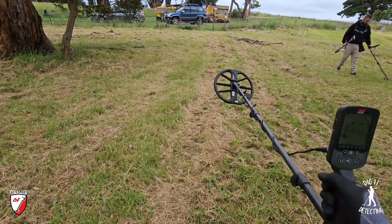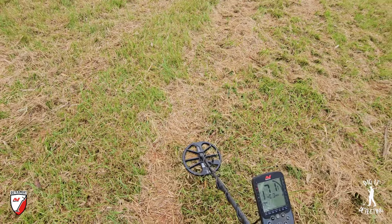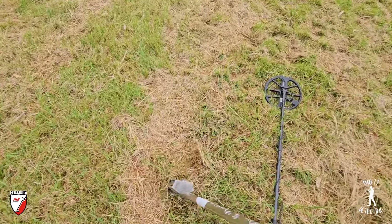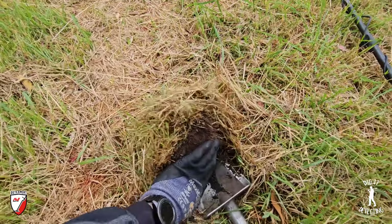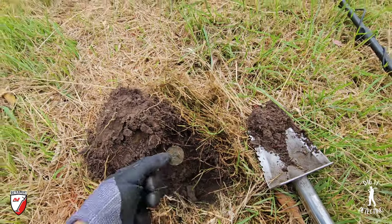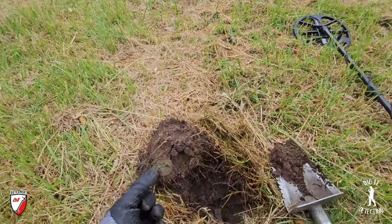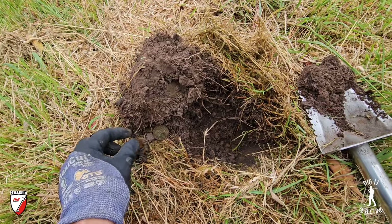We've only walked about 15-20 meters into the schoolyard so far and we've got a nice standout tone - it's got to be a penny. Could be a pendant or a bit of rubbish, but I'm thinking we're going to hit it really hard here today. Look at that - a Commonwealth penny, and it's our first decent target. We can see the coin impression right there - it's been sitting there a good while. Little country schools, I tell you what, they are gold mines.